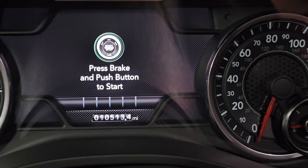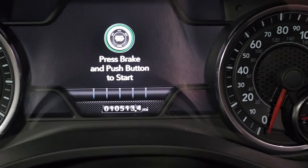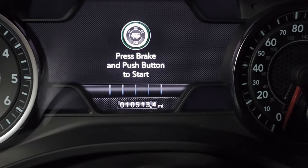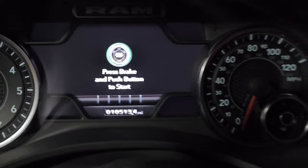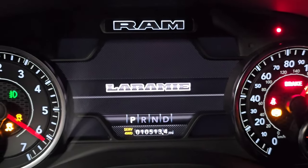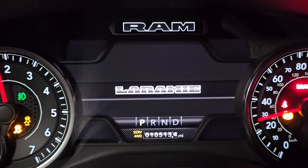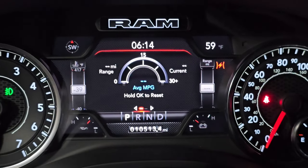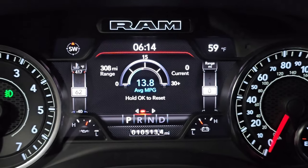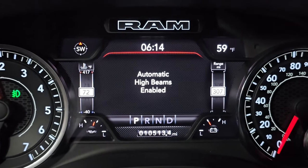I'm at 10,513 miles now. Let's start the engine — it's been sitting all night long. Let's see if we can hear any valve train noise whatsoever. Absolutely none. It just starts right up. No chatter, no clatter, no tapping. Nothing.